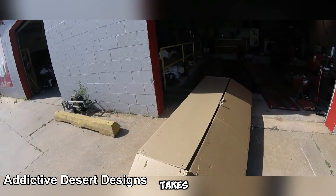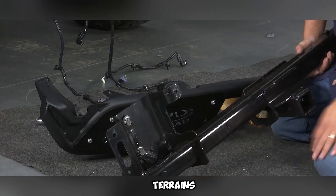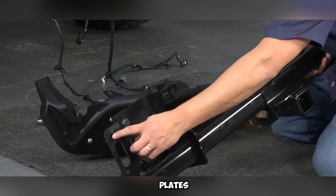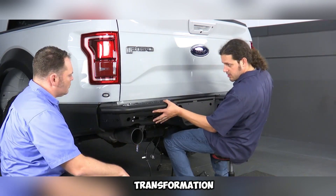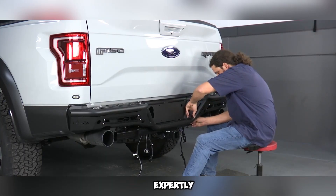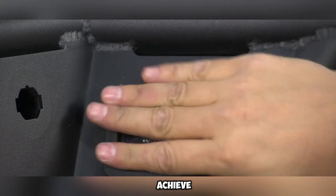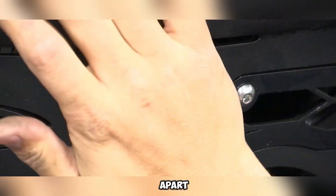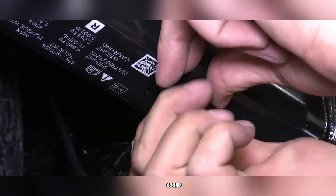Addictive Desert Designs takes rugged performance to the next level with their meticulously engineered rear bumpers, purpose-built to withstand extreme terrains and off-road punishment. The craftsmanship begins with raw steel plates shipped directly to their advanced fabrication facility, where the metal is expertly laser-cut and precision-formed using industrial presses to achieve the exact contours needed for durability and fitment. What sets these bumpers apart is the hand-welded construction, where skilled technicians ensure each weld is secure and structurally sound.